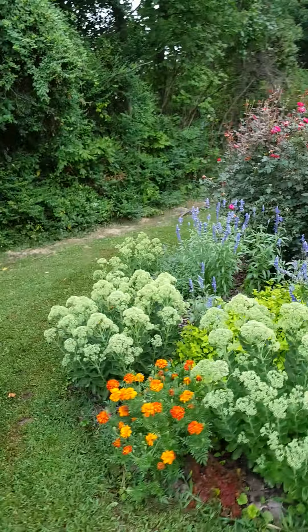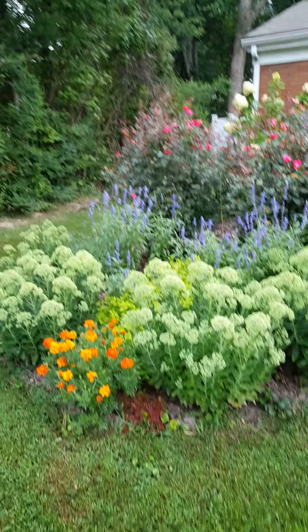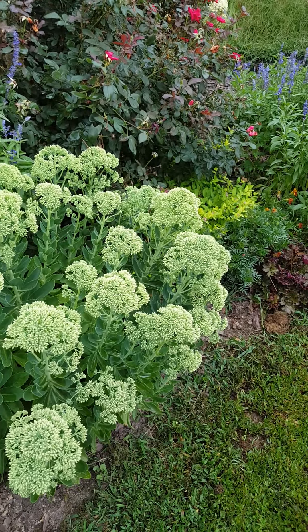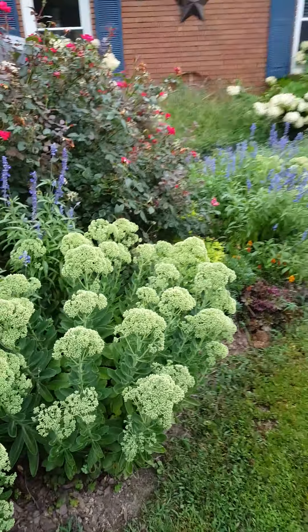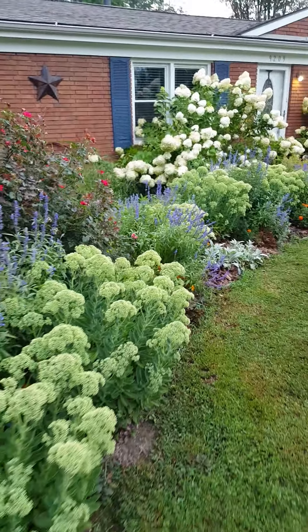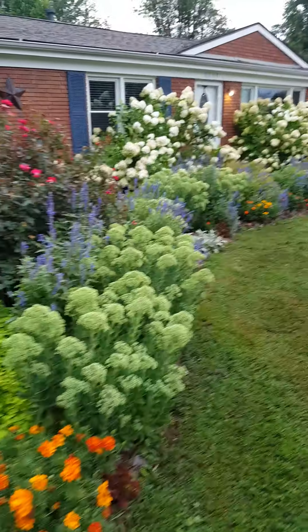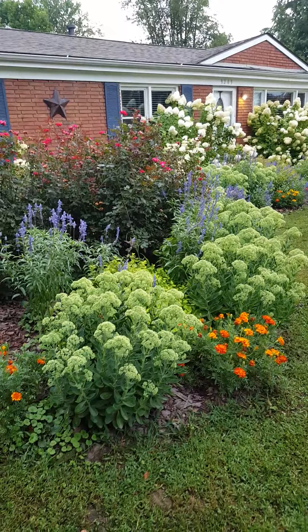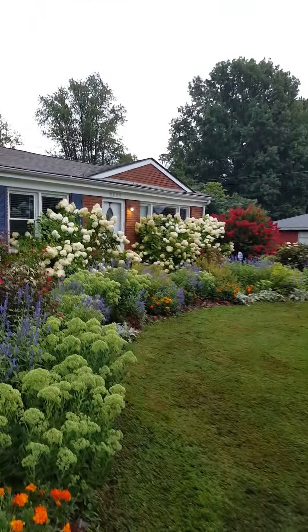I'm really shocked the sedum autumn joy hasn't got its pink color on yet. I heard a lot of YouTubers on their garden tours saying that theirs hasn't turned yet either — usually it has by now.